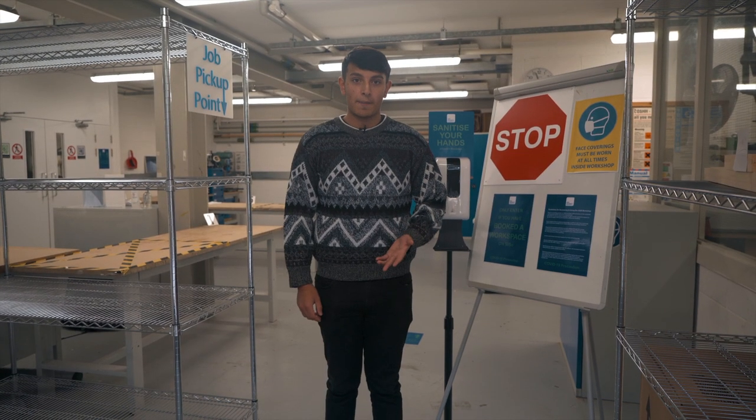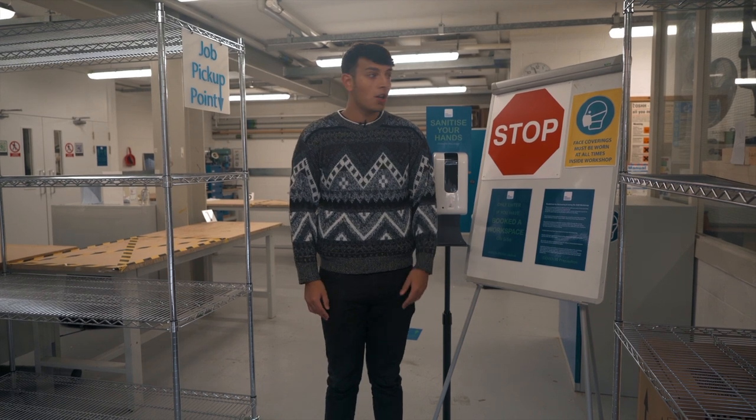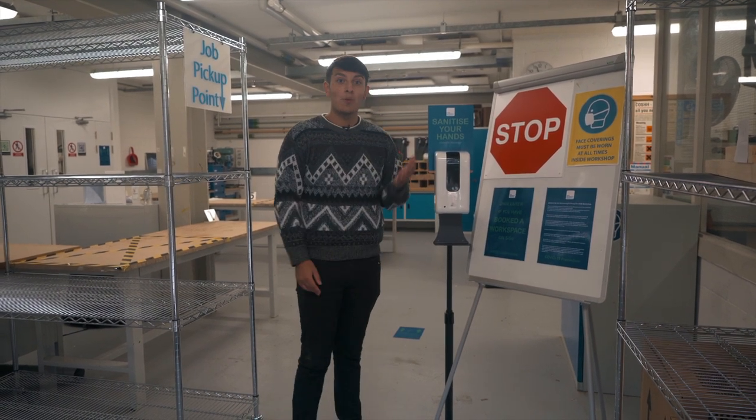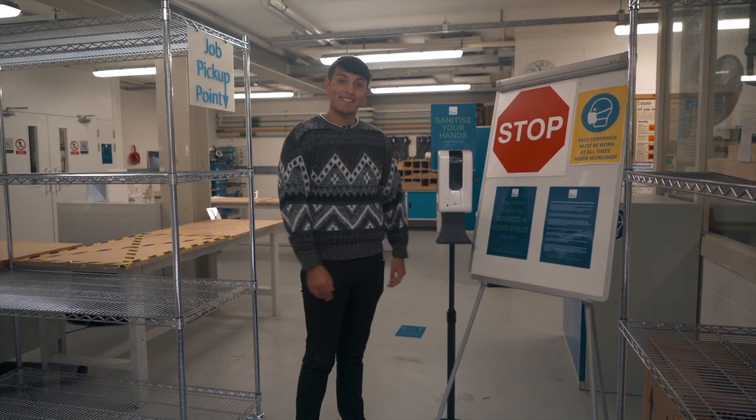If you are entering the workspace you will have to book a slot. You can do this via SISO. We also have a big sign which tells you about current guidelines and rules. Also don't forget to sanitize.